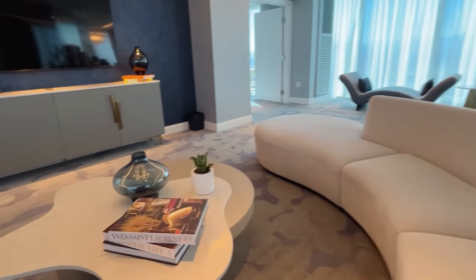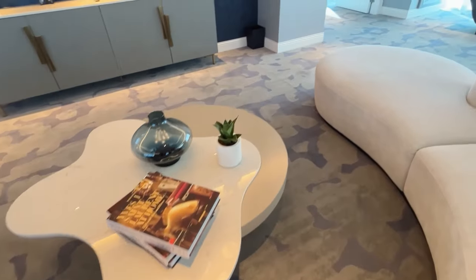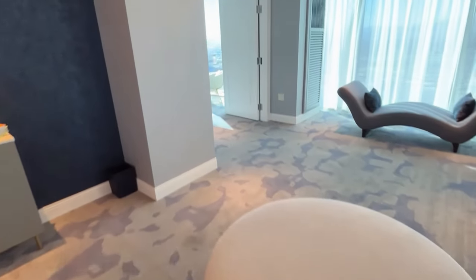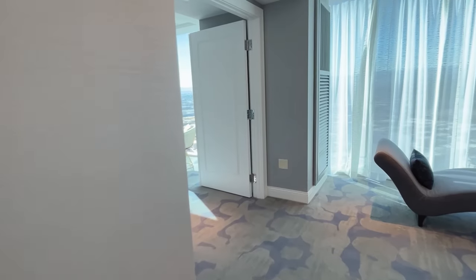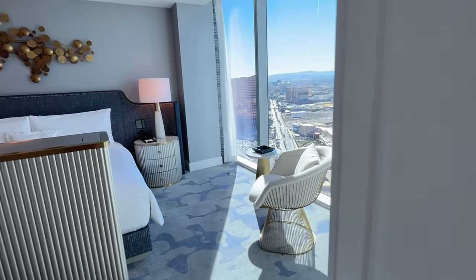Something that I thought was interesting was all of the books throughout this suite. I don't know too many people that go to Vegas and sit in their room reading books they find in there, but aesthetically it was a nice touch. Let's head into the bedroom.